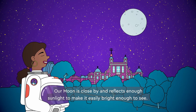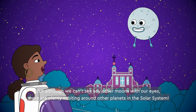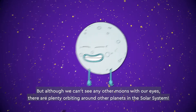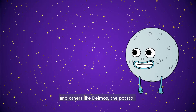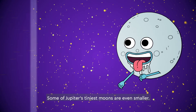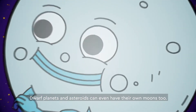Our moon is close by and reflects enough sunlight to make it easily bright enough to see. But although we can't see any other moons with our eyes, there are plenty orbiting around other planets in the solar system. Many aren't like ours. Jupiter's moon Ganymede is much bigger, and others, like Deimos, the potato-shaped moon of Mars, are very small. Some of Jupiter's tiniest moons are even smaller. Dwarf planets and asteroids can even have their own moons too.